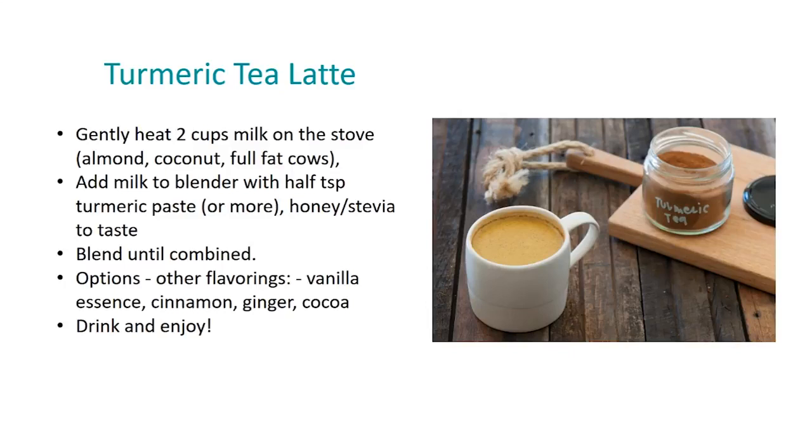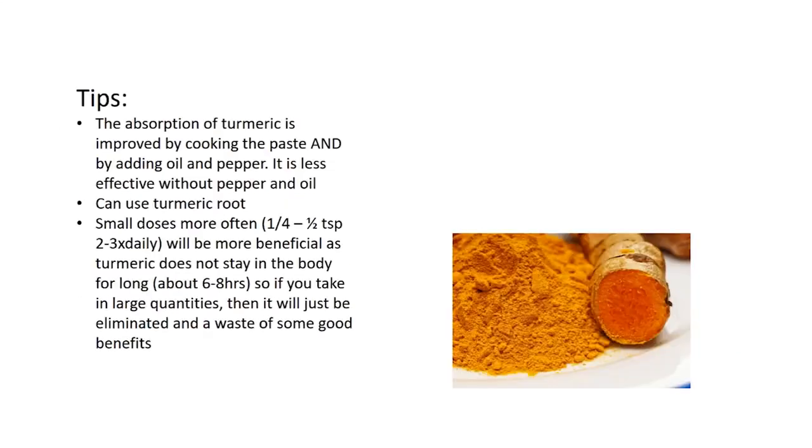The absorption of turmeric is improved by cooking the paste as well as adding oil and pepper. You can also use fresh turmeric root, which most health stores sell. I'd advise taking turmeric in small doses more often — about a quarter to half a teaspoon, two to three times daily — as turmeric does not stay in the body for long, only about six to eight hours. Taking large quantities at once means it will just be eliminated, wasting the benefits.